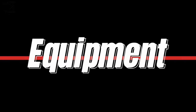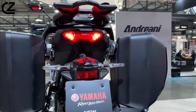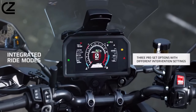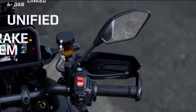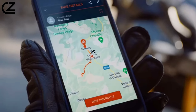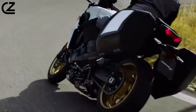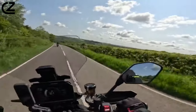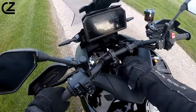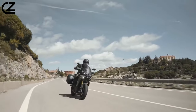The Tracer 9 GT Plus is dripping in trick tech and useful equipment. As standard you get cornering ABS, four riding modes, traction control, adaptive cruise control, radar-linked unified brakes, full connectivity, compatibility with Yamaha's MyRide app and Garmin's Motorize app, corner lights, a fully adjustable riding position, color-coded 30-liter panniers, a do-everything quickshifter, 7-inch TFT dash, backlit switchgear, center stand, and an easily adjustable screen. In all, the Tracer's spec is massive.